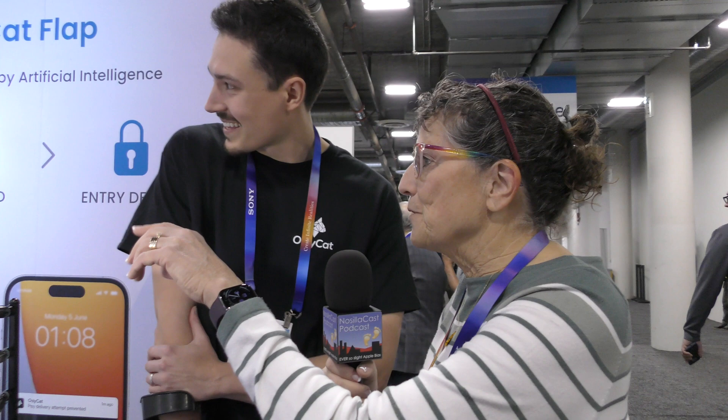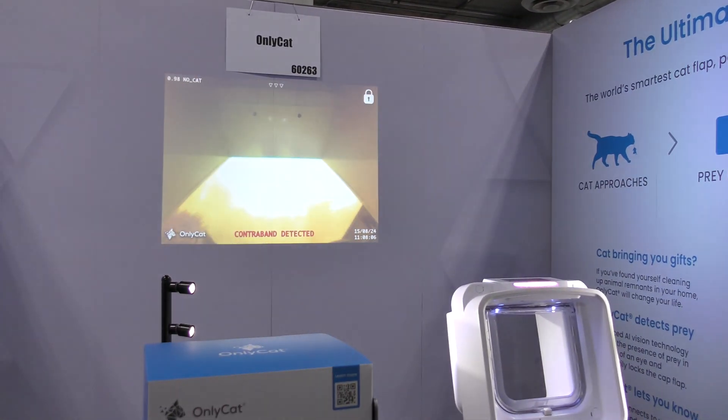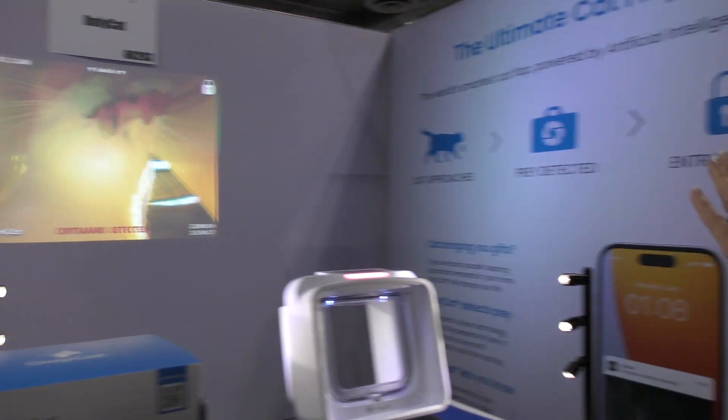Right now there's a cat bringing in a bird and it says 'contraband detected.' Oh, that was just like a frog. This is a gruesome video to have on, but it'd be even more gruesome — oh, there's a lizard — it'd be even more gruesome if that lizard was in the house.